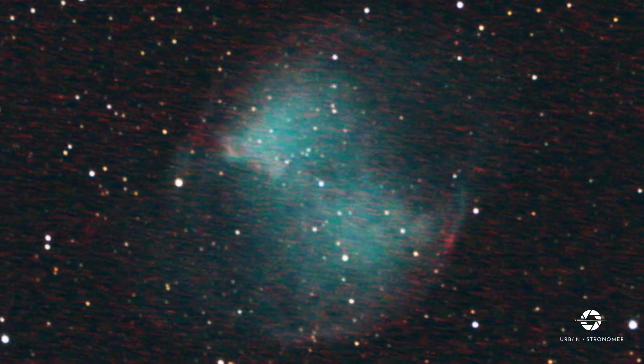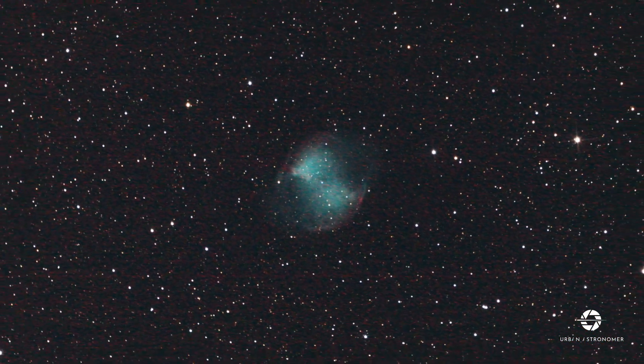Disappointed? Don't worry — this is just a result of light pollution. After editing the image in Photoshop, I ended up with this. You can clearly see the gases extending several light years.